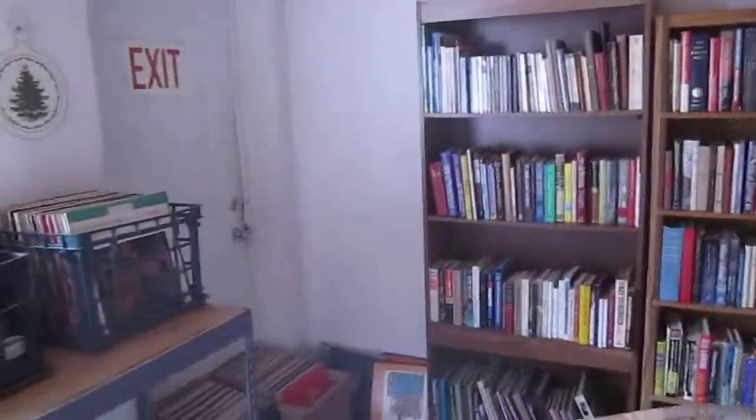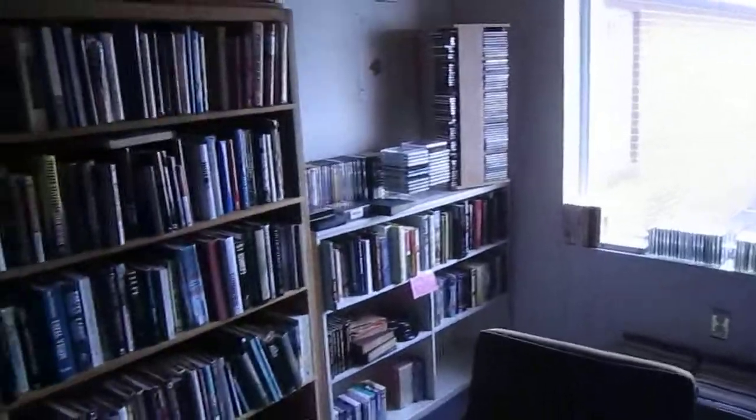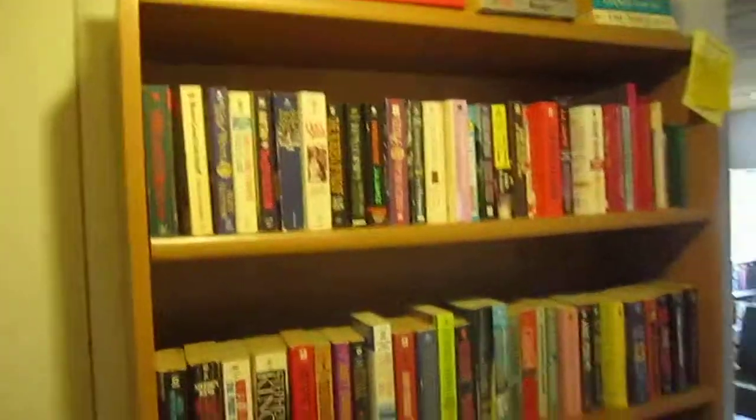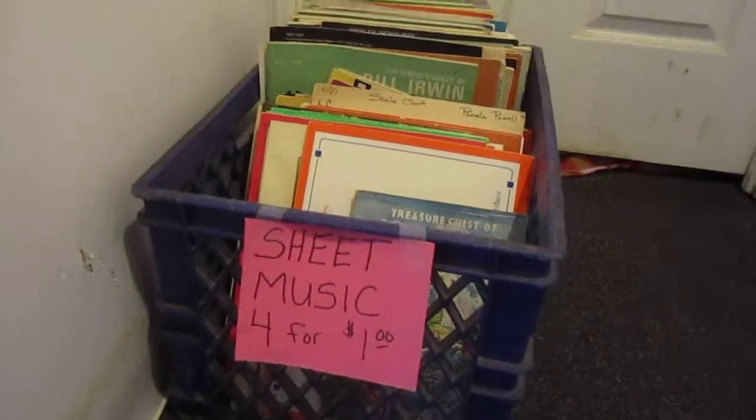And I'll take you into our library here. We've got books, CDs, DVDs, vinyl, and VHS. Everything in here is a dollar a piece. VHS and 45 records are two for a dollar. Here we've got some cookbooks, and some more novels and things over here. And here we have sheet music that's four books for a dollar.